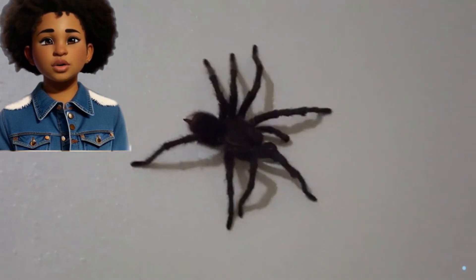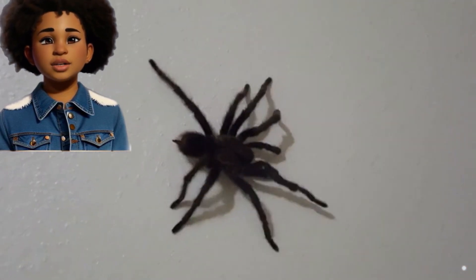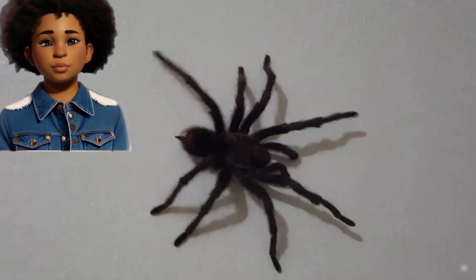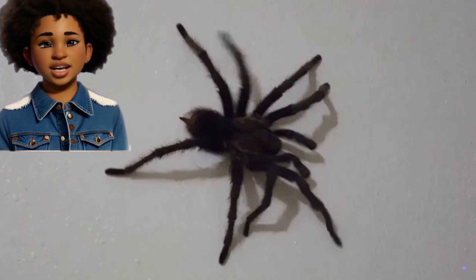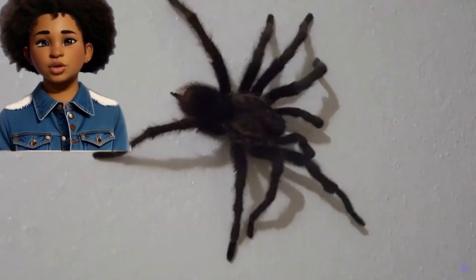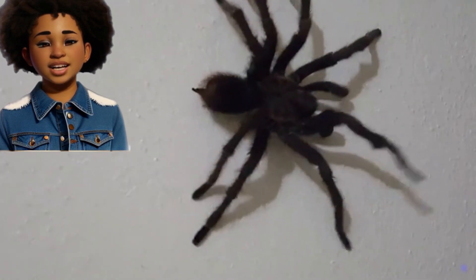Remember, if you see a spider, it's best to observe it from a safe distance, alert your parents, and appreciate the unique world of these eight-legged creatures. Thank you for watching and have a great day. Please like and subscribe.